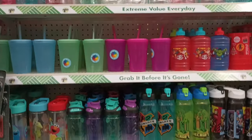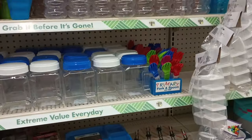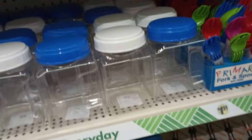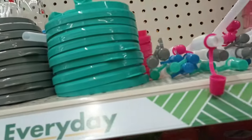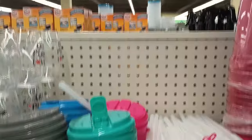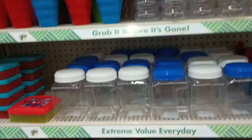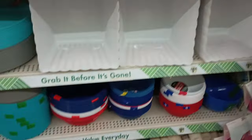Checking the other section where Dollar Tree sometimes puts glasses, cups, and drinkware. I'm still not running into the Starbucks dupes, but what are these? It's kind of huge — the cup is actually plastic. There are straws up here, and there's a lid. I don't know why they haven't put them together, but there's a pink, a blue, and a green. These are new to me! Still no Starbucks dupes but your girl will stay on the hunt.